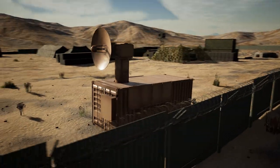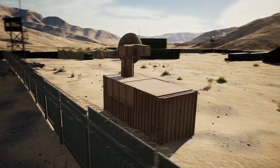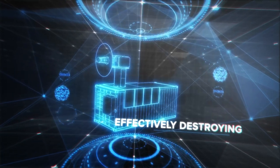AFRL developed this unique system allowing base defense forces to stop UAS attacks at long range before they threaten critical infrastructure. Silently waiting, always protecting, quickly detecting, effectively destroying. Thor.